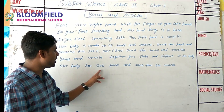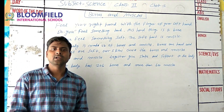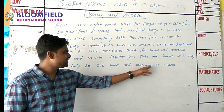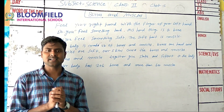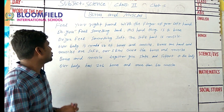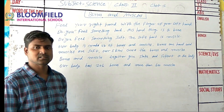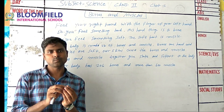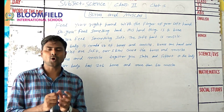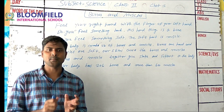In our body, there are totally 206 bones and more than 600 muscles. The body is made up of bones and muscles. Bones are hard and muscles are soft.